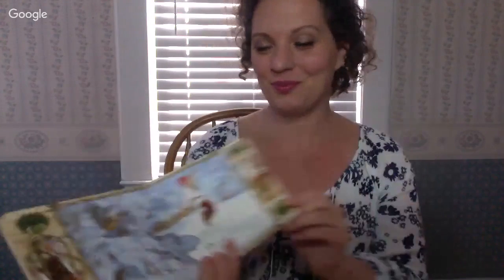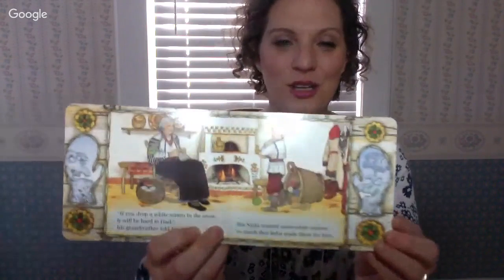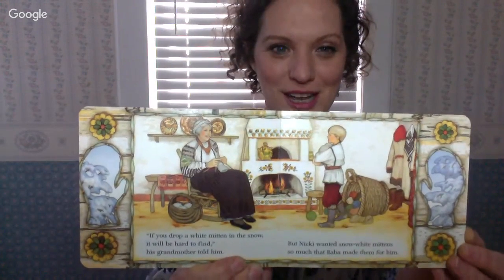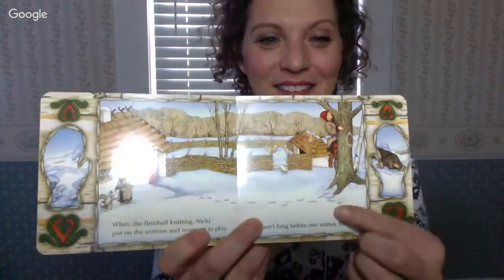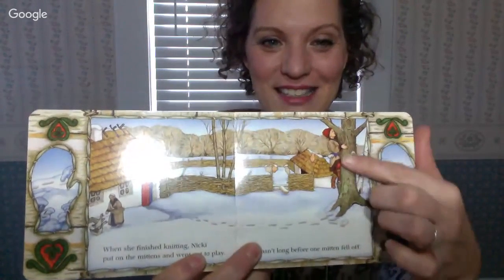Once there was a boy named Nicky, and he wanted mittens as white as snow. "If you drop a white mitten in the snow, it will be hard to find," his grandmother told him. But Nicky wanted snow-white mittens, so his Baba made them for him. It wasn't long before one of his mittens fell off — and a little mole found the mitten and crawled inside. It was just the right size, so he decided to stay.